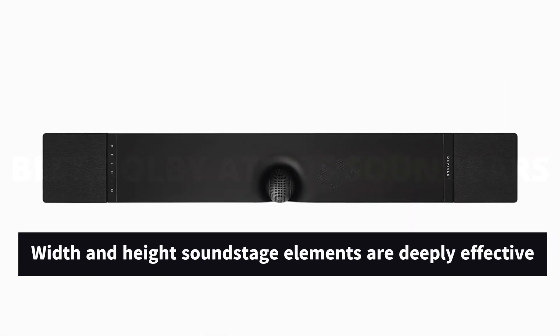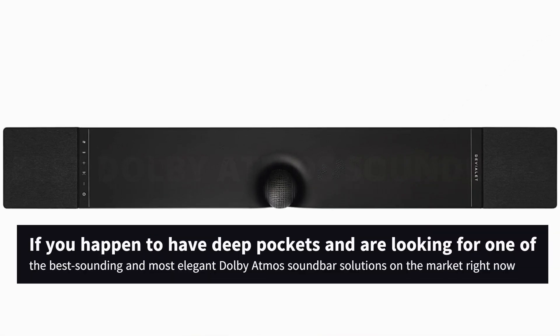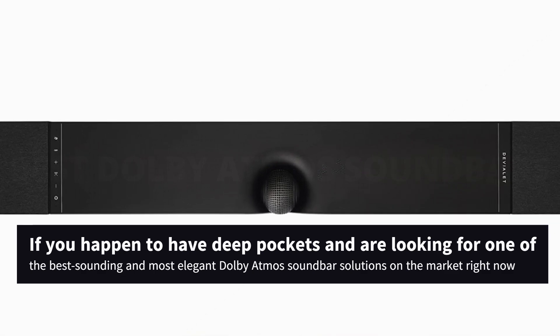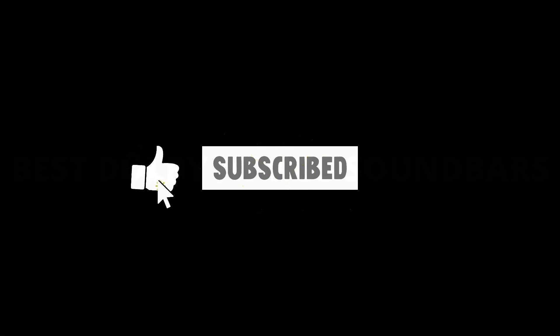Width and height soundstage elements are deeply effective, which all adds up to a must-hear soundbar if you happen to have deep pockets and are looking for one of the best-sounding and most elegant Dolby Atmos soundbar solutions on the market right now. If you are new here, subscribe to our channel and like the video.